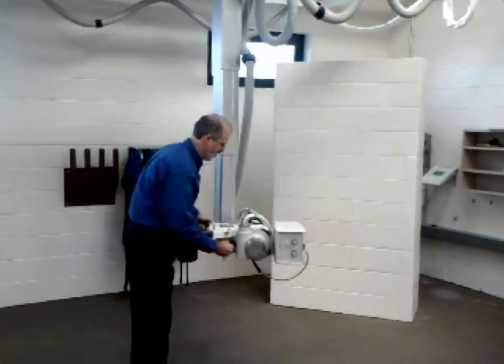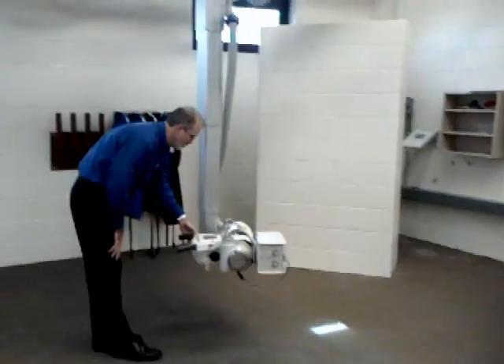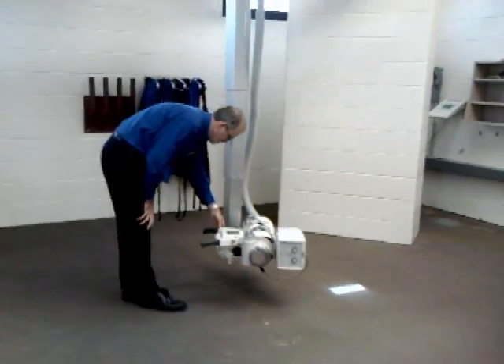Here Jim shows how the system will go literally all the way to the floor for ease of positioning, for either extremities or for Bucky work.